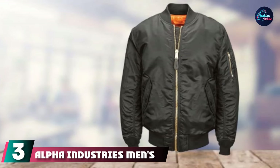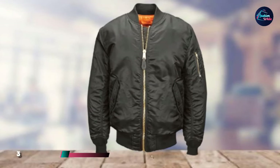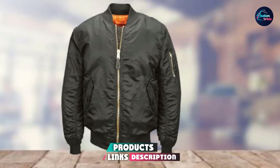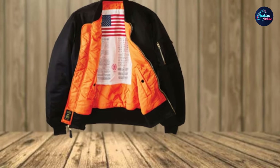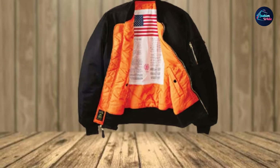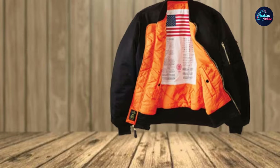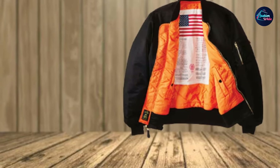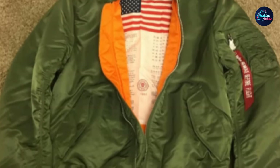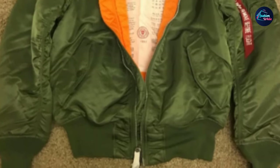Number three is the Alpha Industries Men's MA-1 Blood Chit Flight Bomber Jacket. If you like the last jacket but want to spend a bit more, this is one of the best quality jackets on the market. Alpha Industries was actually commissioned by the Department of Defense to design and make MA-1, M65, and M3B jackets for soldiers, sailors, and pilots — so you're getting the actual jacket worn by military men in the field.